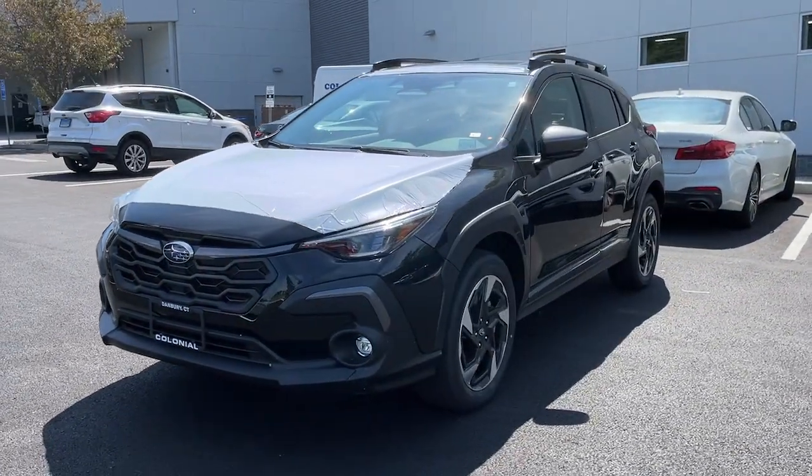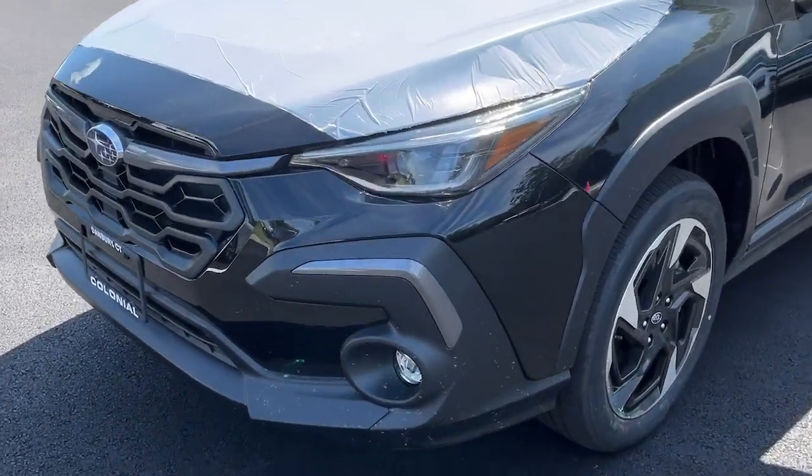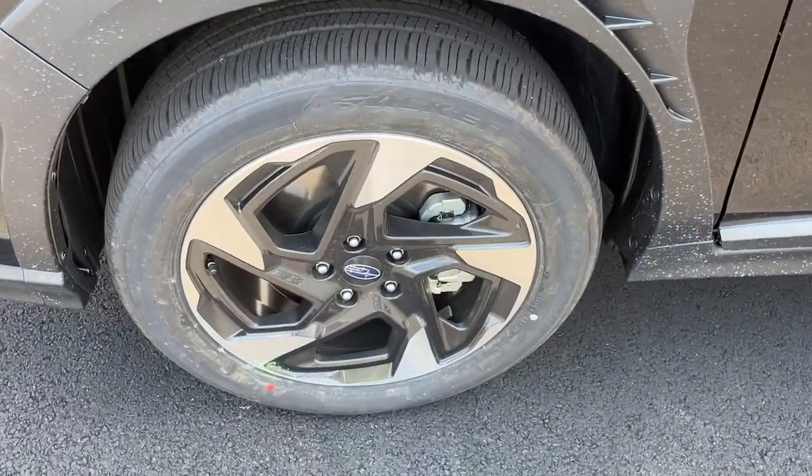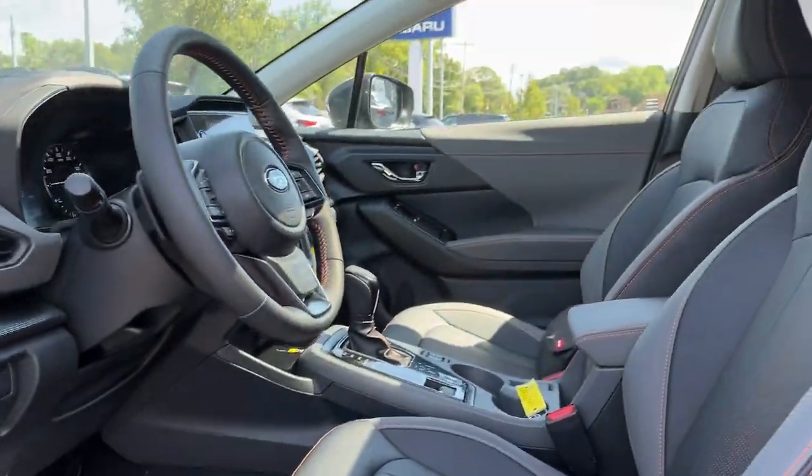Whether you choose the plug-in hybrid or gasoline-powered model, you'll love the all-weather capability and spacious cargo capacity of this can-do crossover. These are just some of the great options this vehicle comes with.